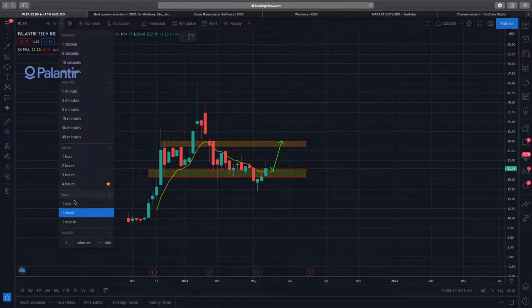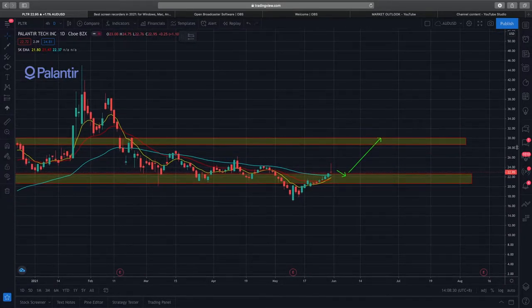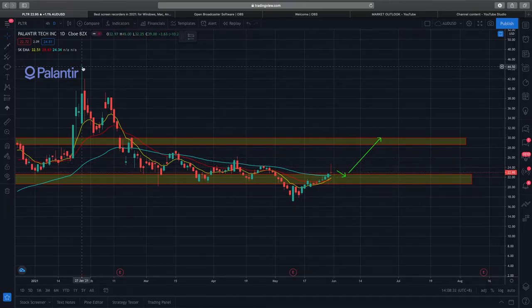What I find interesting is on the daily timeframe — price broke down through the support level and right now it's trying to break back up. From Friday's close it's not looking very good; there is a wick on the candle here.